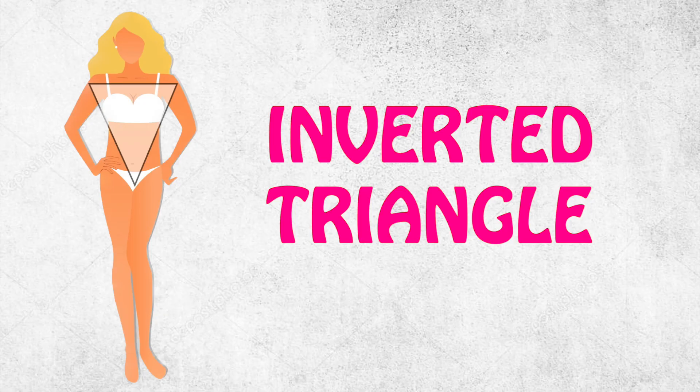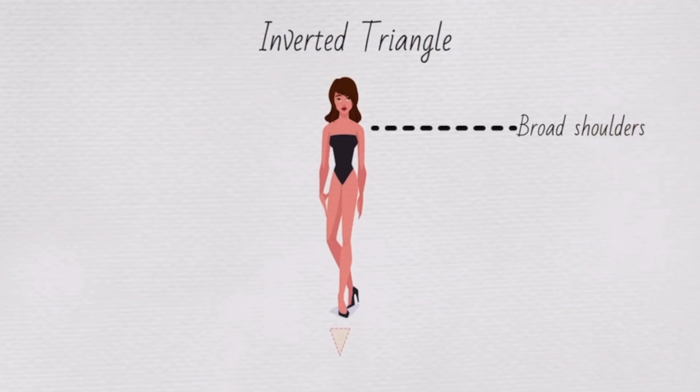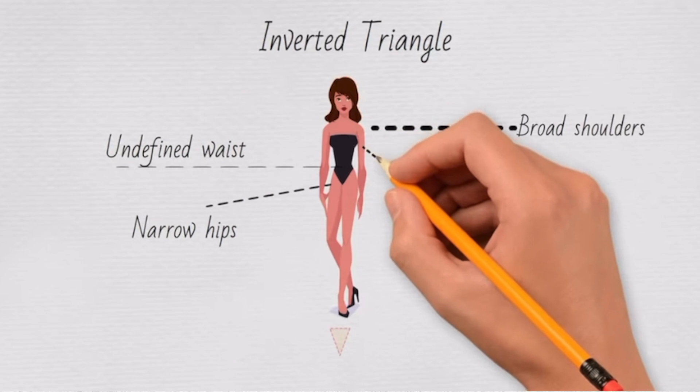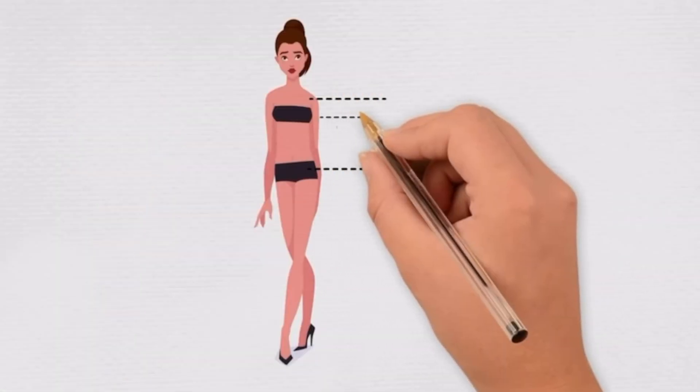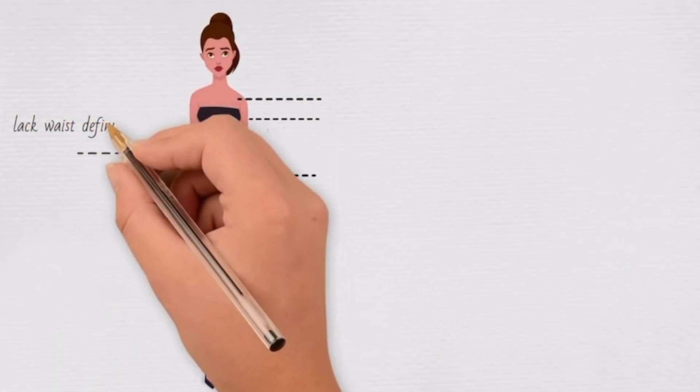If you have an inverted triangle, you have broad shoulders, narrow hips, and your waist is not defined. The inverted triangle is known for your legs — your legs are long and lean. You are a rectangle if your body goes straight up and down, without curves and lacking waist definition.